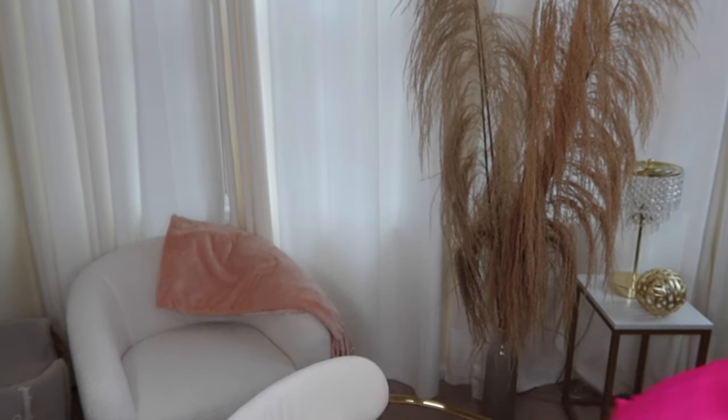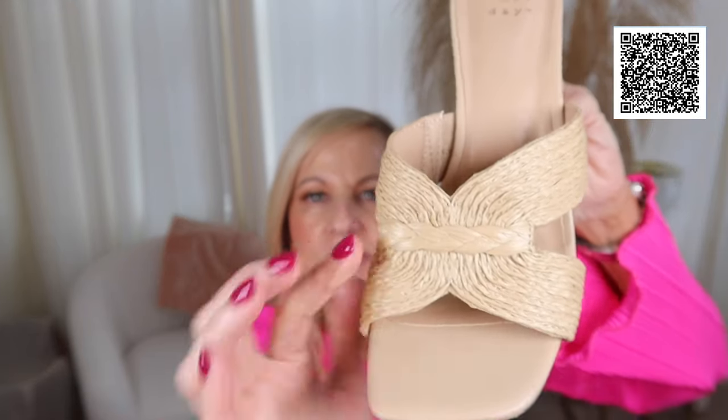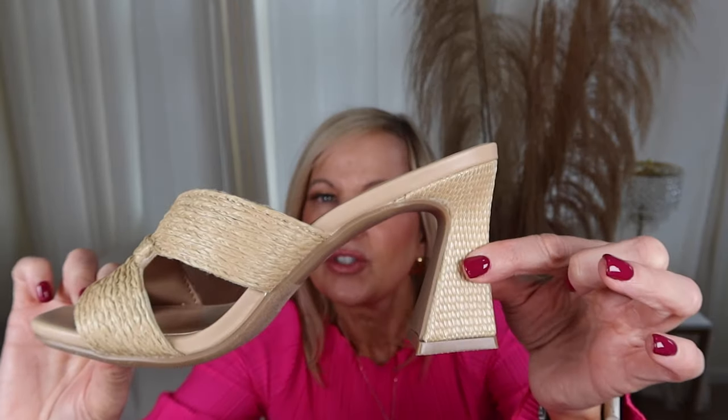These mule shoes I got in a size six. Normally I'm a six and a half to seven, but when trying them on in store even the six and a half was big, so I sized down. If you're interested in them, I think you should go down at least a half size. I just wanted to show them up close — look at that detail and the heel.